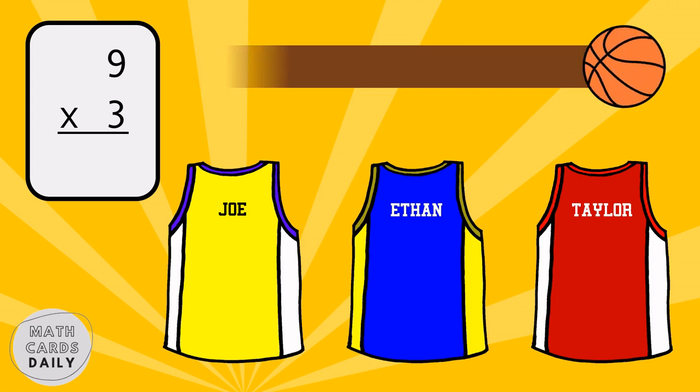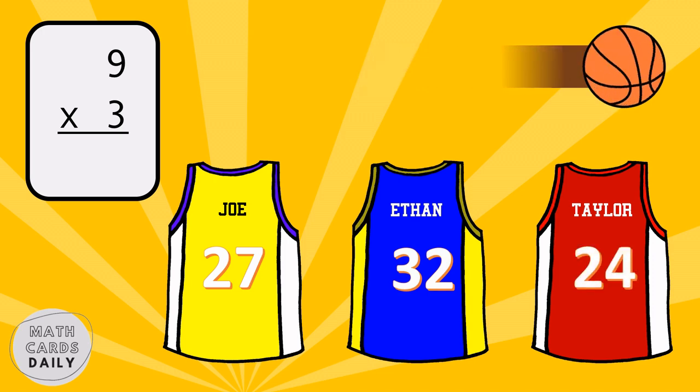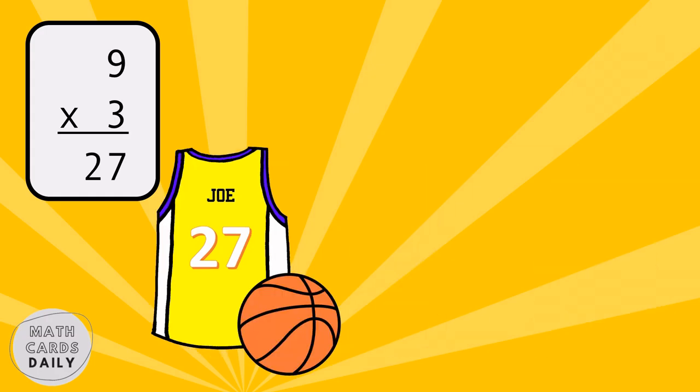Yellow team gets the point. Nine times three is equal to twenty-seven.